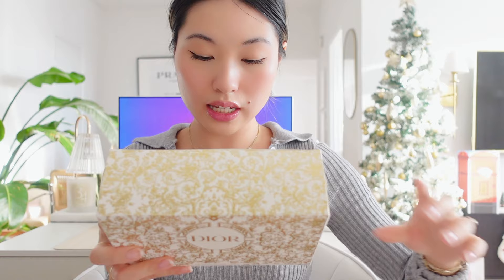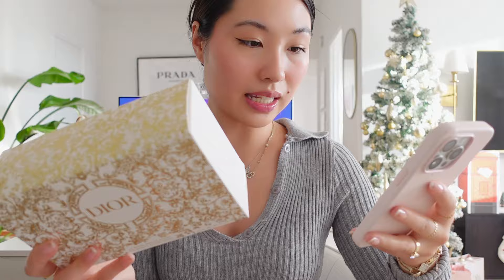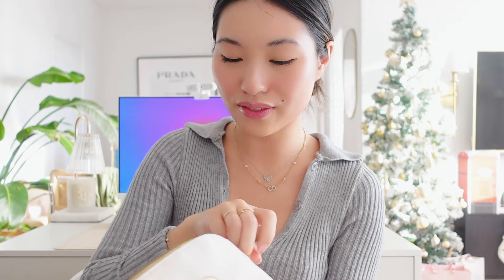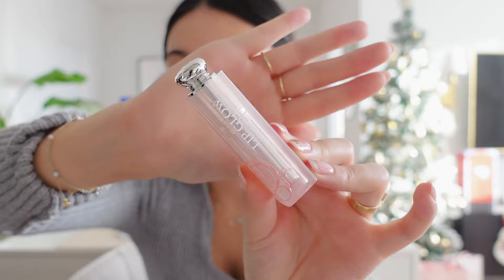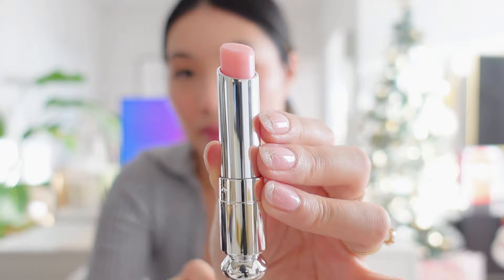The first gift set is their Beauty and Care Ritual. This one comes with a hand cream and a lip balm. This set is $100 and it comes in a beautiful white pouch — most of them come in a navy pouch, but this one is white and I love it. We got the hand cream and the Lip Glow Balm, just in shade 001.